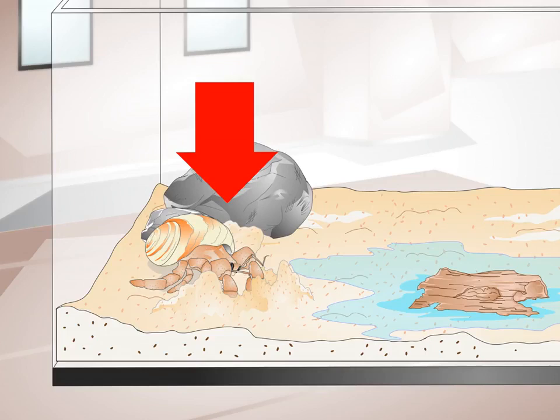Observe behavior. In addition to the physical symptoms of illness, hermit crabs may also exhibit unusual behaviors. These include digging down into the habitat sand or coconut fiber in distress, consuming large amounts of food or water, soaking in the water dish, being very lethargic, and hiding in its shell for long periods, especially if it usually enjoys attention.